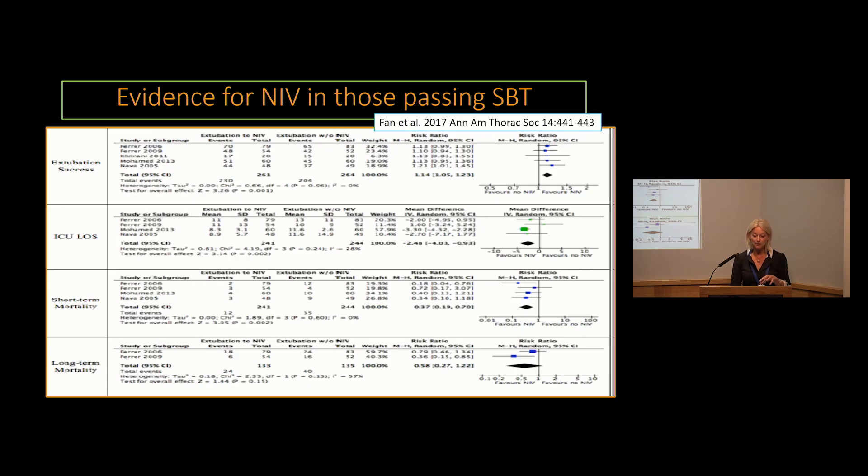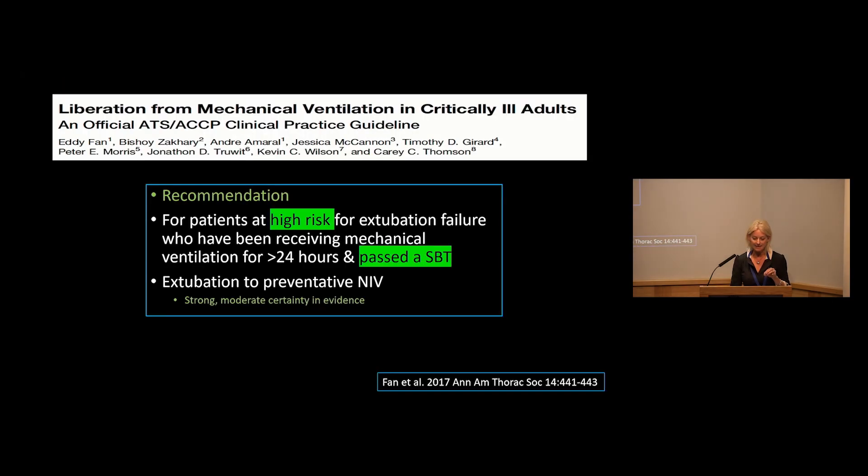More guidelines published around five years ago — Eddie Fan led work looking at when we should use NIV in patients considered high-risk of re-intubation but who had passed a spontaneous breathing trial. Their meta-analyses consistently showed benefit in using non-invasive ventilation in terms of extubation success, reducing ICU length of stay, and short-term mortality, but no difference in long-term mortality. The ATS/ACCP clinical practice guideline recommended that patients at high risk of extubation failure who had been receiving ventilation for more than 24 hours and passed a spontaneous breathing trial should be extubated to preventative non-invasive ventilation, with strong to moderate certainty in the evidence.